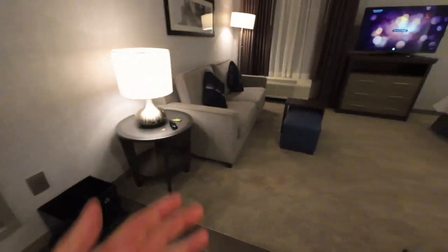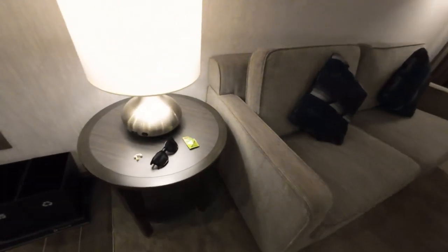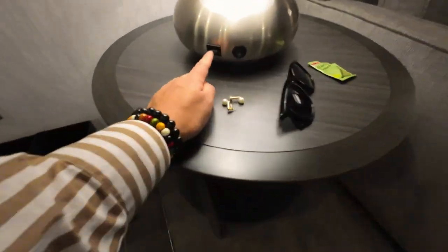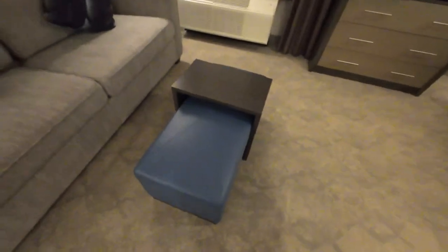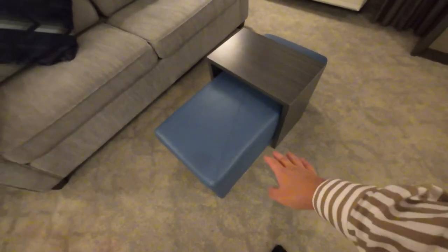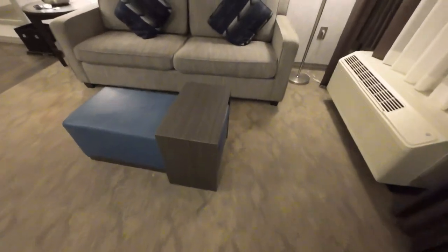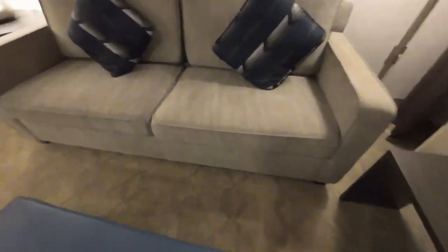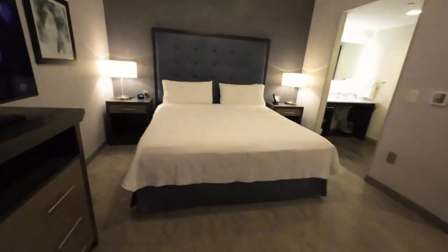Walking towards the pullout sofa bed. We have a cool nightstand and side shelf with a lamp that has a USB. Switch on and switch off — easy type of hotel lights. Here's an ottoman that can double as a coffee table, and this could be a side table. You could put your feet up, and then this comes out — it's a bed.